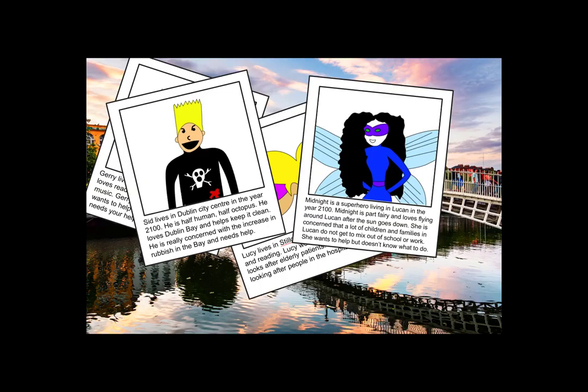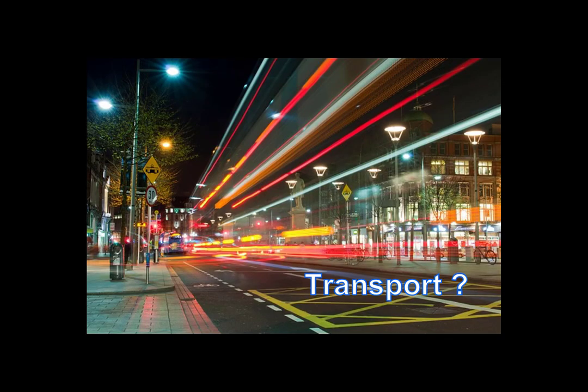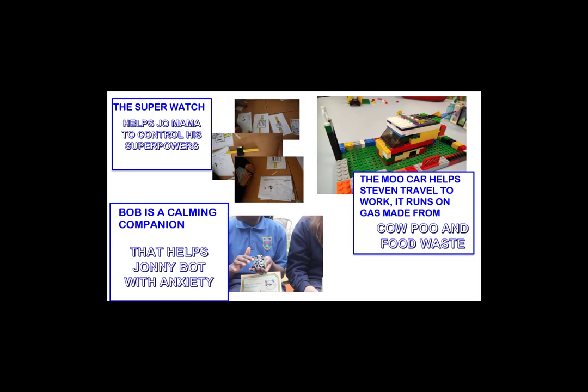We ask the children to create a character who lives in Dublin in 2100 and to consider what the world will be like. Where will we live? What type of clothes will we wear? How will we get around? They've come up with some excellent ideas: floating houses, clothes that can sense their emotions, flying cars that run on fuel made from poo, and watches that can help us travel through time.